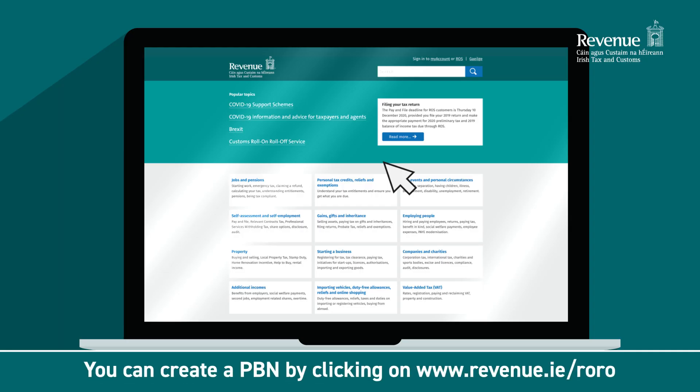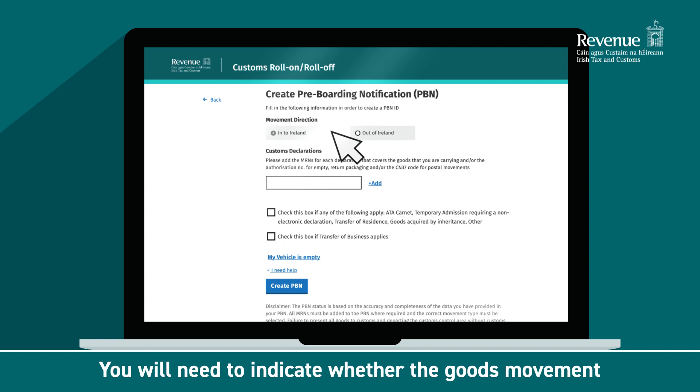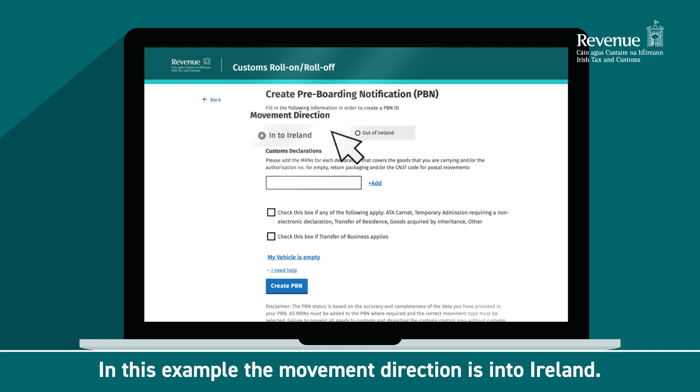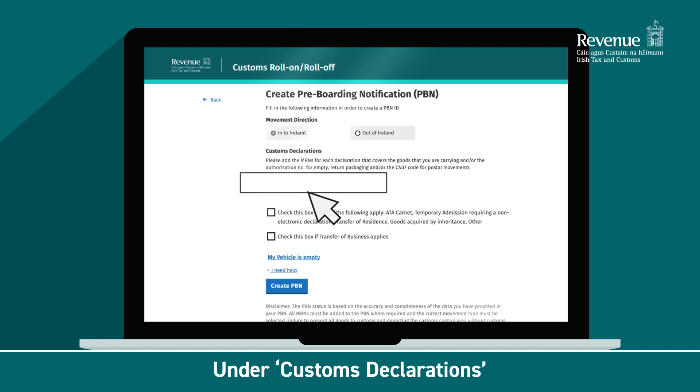You can create a PBN by clicking on www.revenue.ie/roro. To start the process, click on Create PBN. You will need to indicate whether the goods movement is into or out of Ireland. In this example, the movement direction is into Ireland. Under Customs Declarations, enter the MRN of the customs declaration for each consignment on board the vehicle.